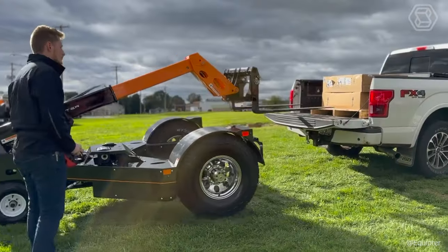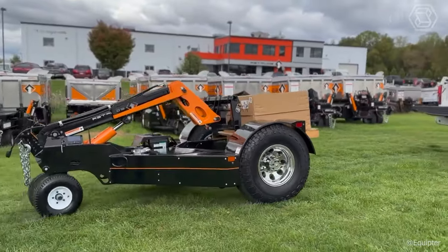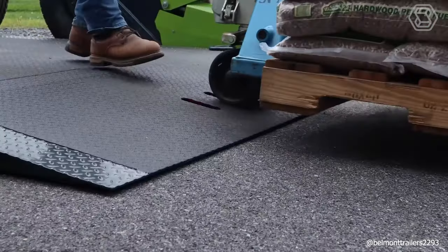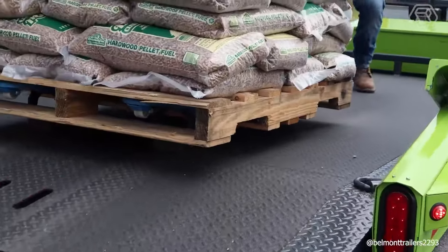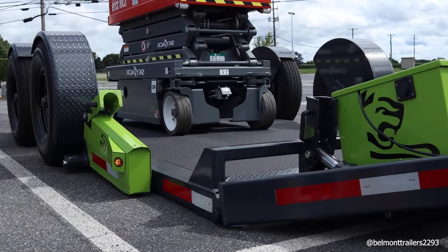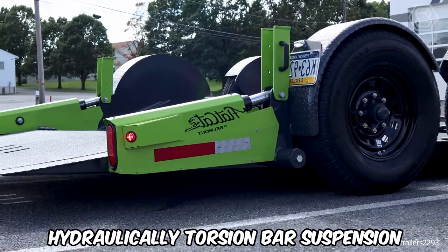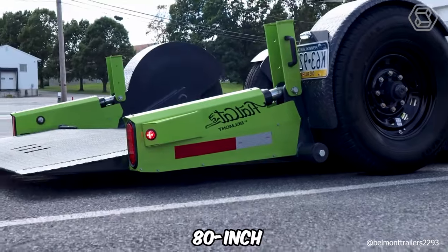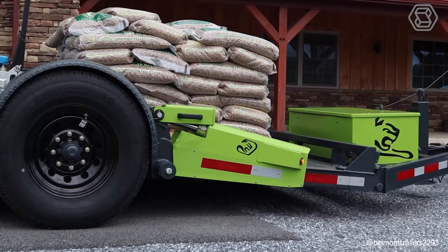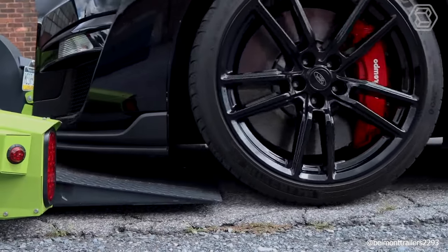The FlatCat Equipment Trailer presents a novel approach to equipment transportation. Its unique hinged platform design facilitates the loading and transport of diverse equipment such as elevators and compactors. Boasting a hydraulic torsion bar suspension, an 80-inch wide platform, lengths from 14 to 22 feet, and a GVWR of up to 14,000 pounds, it's also perfect for transporting low-clearance vehicles like classic cars.